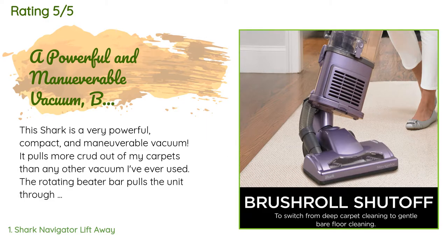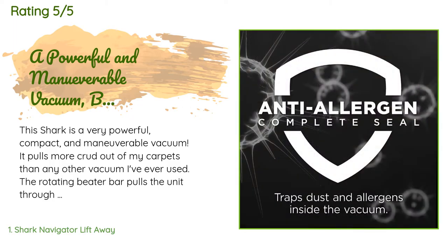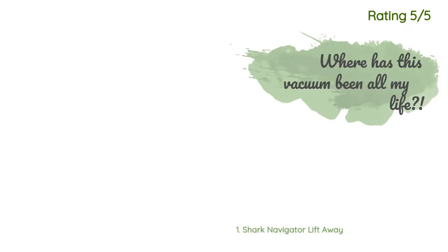One flaw: the power cord. Whoever determined that the power cord should terminate at the base of the unit needs a swift kick — I'm constantly catching the power cord with my own feet. Another happy customer said: we just vacuumed our bedroom about a week ago.